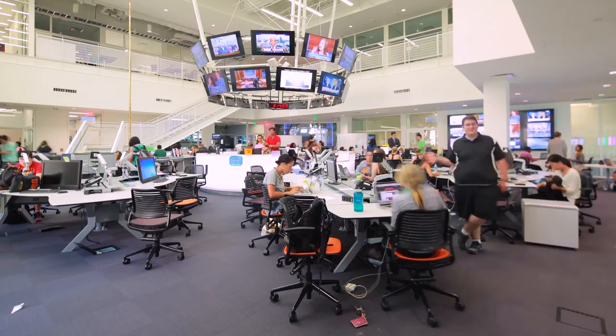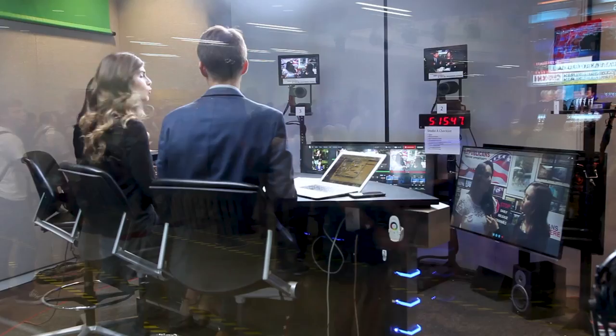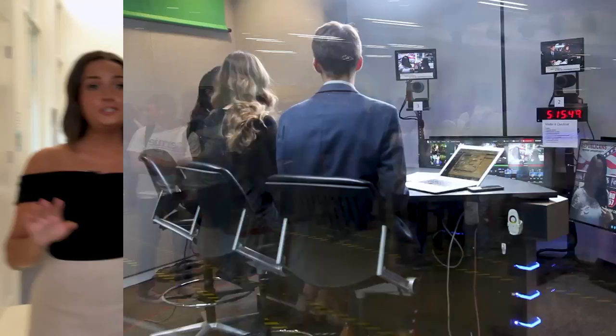To start, we have Studio A, which is a great place to do interviews with green screens and graphics. From Studio A at the USC Annenberg School.